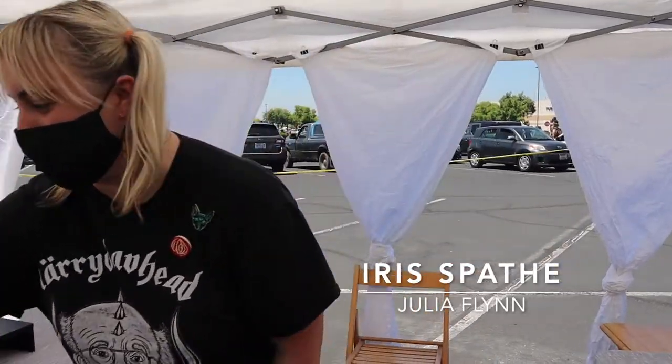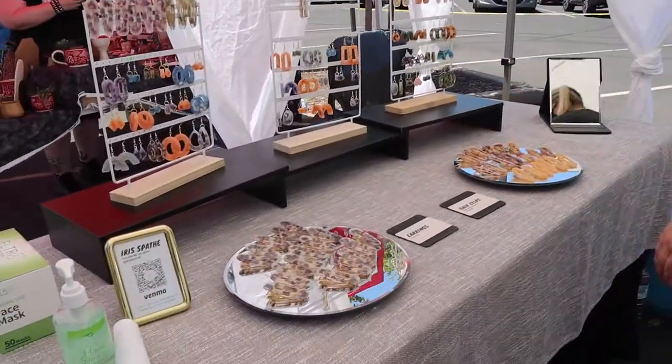I'm Delia Flynn, and my booth is called Iris Space. You can see the spelling here if you guys want to follow me on Instagram.